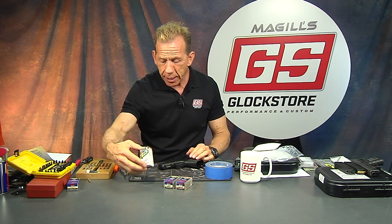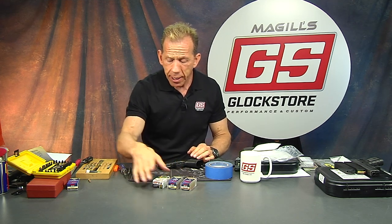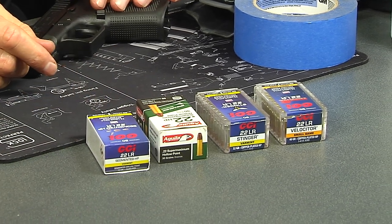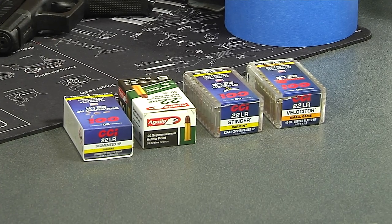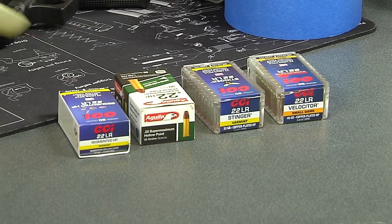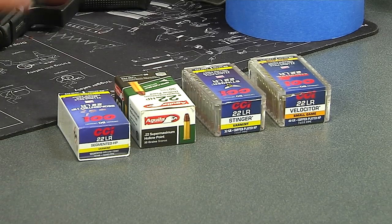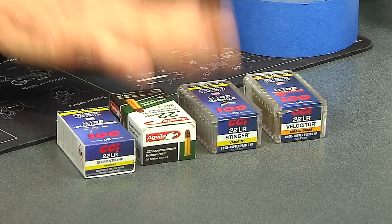Make sure they really understand how to hold onto the gun, because if they get lazy with 22, they'll be lazy with a 9 or 40 and it'll jump on them and they won't be happy. So you have to impress upon them the fact that this is a training gun, same shape and size — let's refine your skills with this. There's another fascinating thing about this gun: the ammo nowadays is pretty impressive.